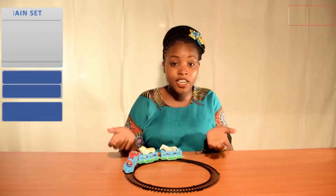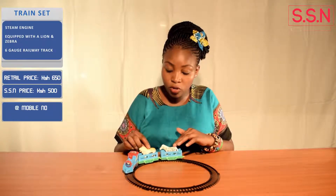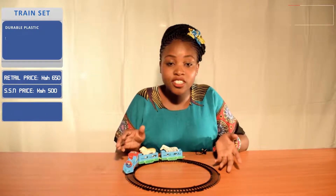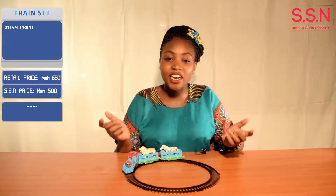The Happy Train from SSN is a train set that includes a steam engine, two animal trailers — the lion and the zebra — and six pieces of G-gauge track. The train features great features that will have both peanut fans nodding in approval.